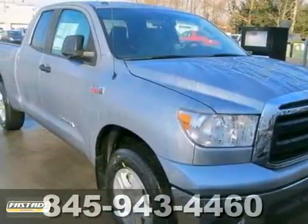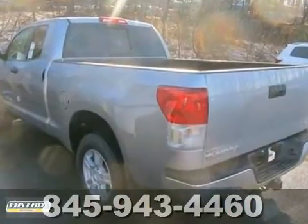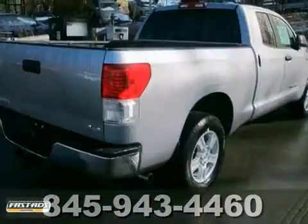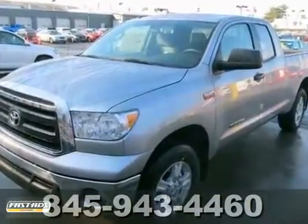Come take a look at the deal we have on this reliable 2012 Toyota Tundra. The early bird catches the worm, and this truck is fast enough to make sure you always get that worm. It offers fog lights, alloy wheels, and tinted glass. And with steering wheel audio controls and a trailer hitch receiver, it won't be here long.